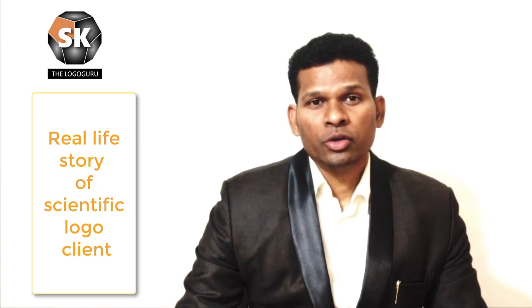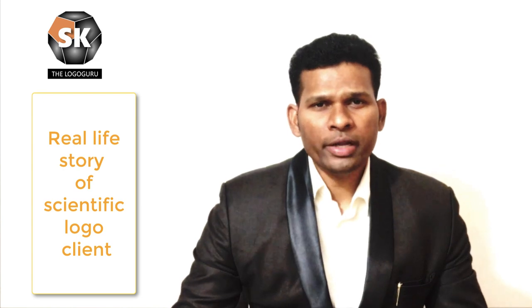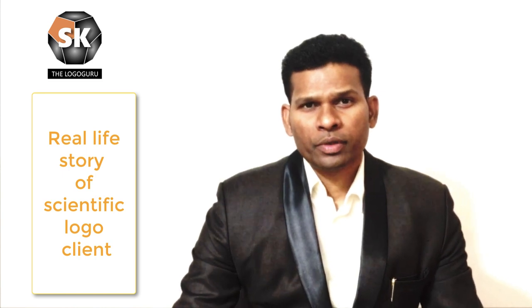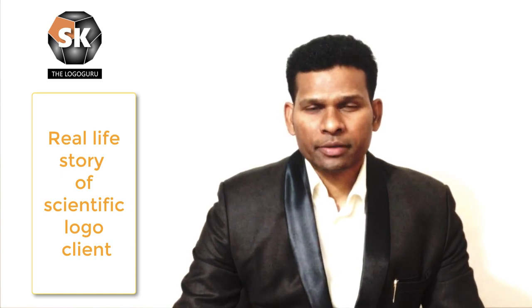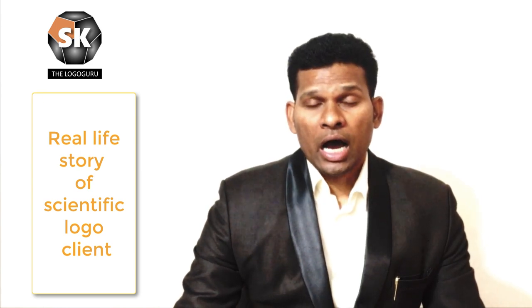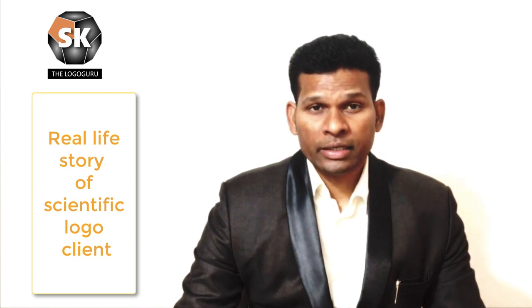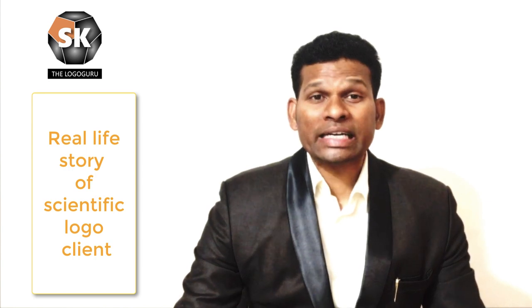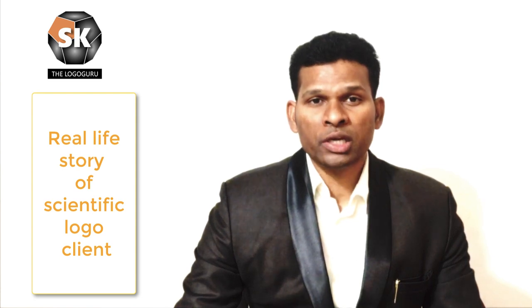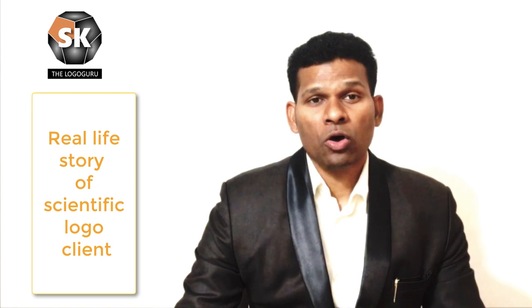So when he asked me what exactly I was giving him in this logo, I started explaining. While giving the logo I had not explained anything to him, but after six months we do explain what exactly we have done with the symbol. I started explaining things to him and to his surprise, all those things had actually started happening in his organization.